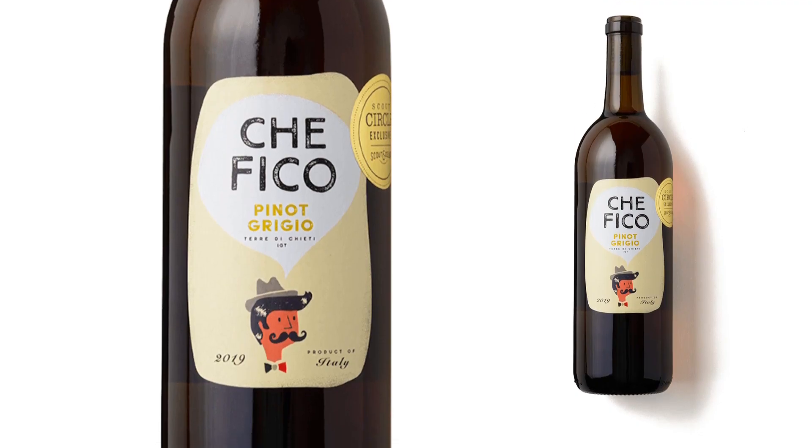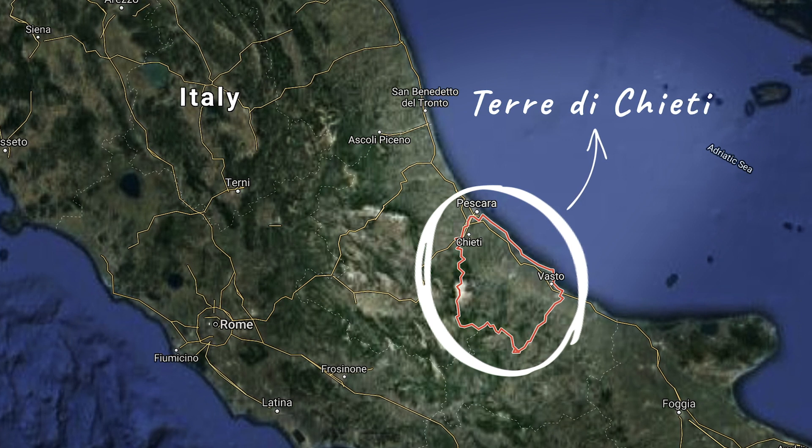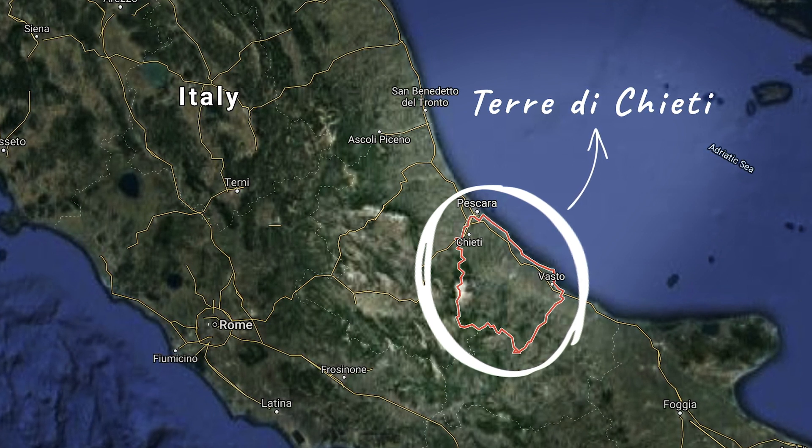So this is the 2019 Que Fico Pinot Grigio from Terra de Chieti, Italy. This is an awesome little region near the Adriatic Sea, due east from Rome. And this is an orange wine.